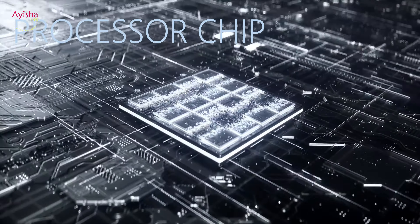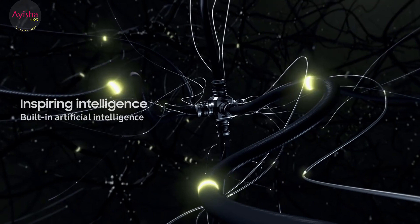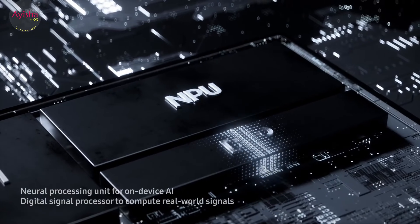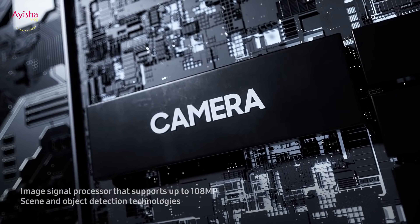Processor chip: Also known as a microprocessor, this is a complex integrated circuit that carries out all of the computer's main operations. The more powerful the microprocessor, the faster it can work through problems.